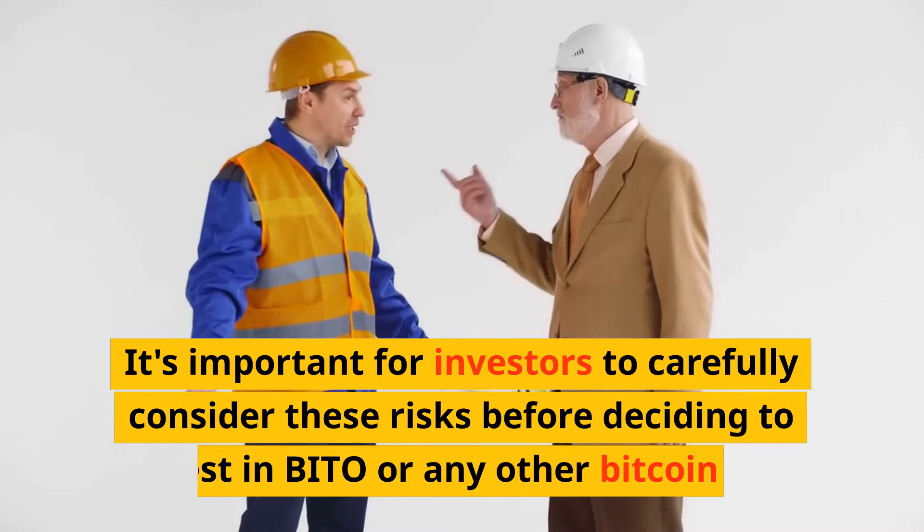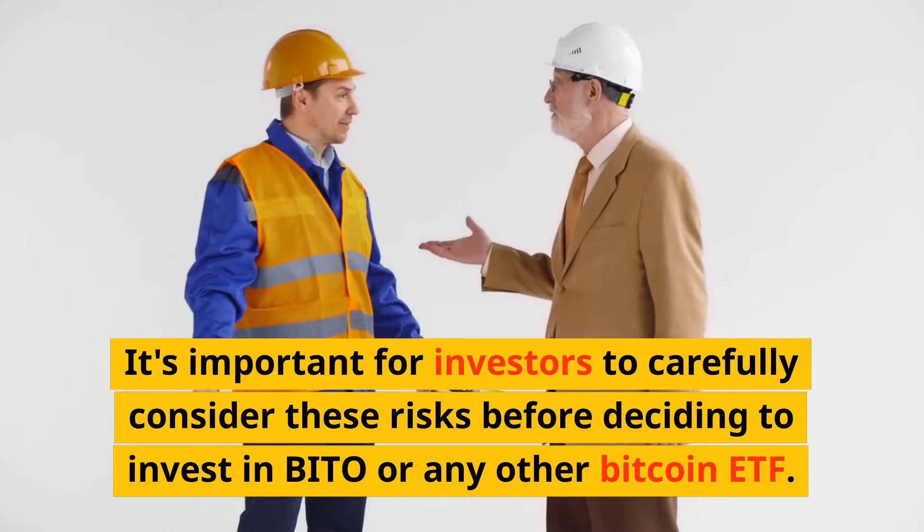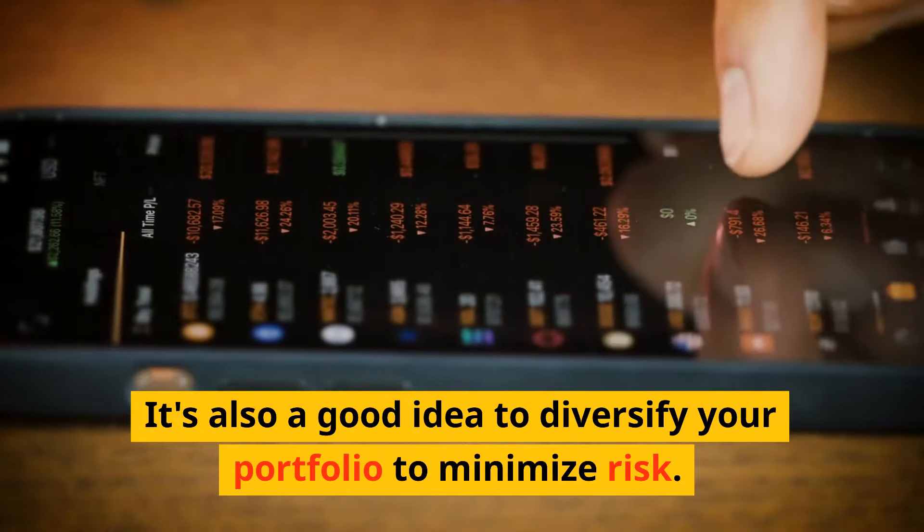It's important for investors to carefully consider these risks before deciding to invest in BITO or any other Bitcoin ETF. It's also a good idea to diversify your portfolio to minimize risk.